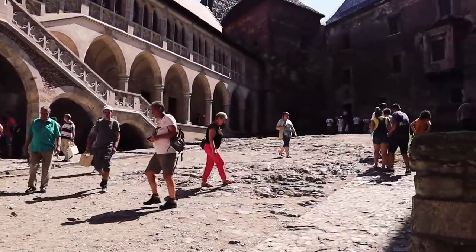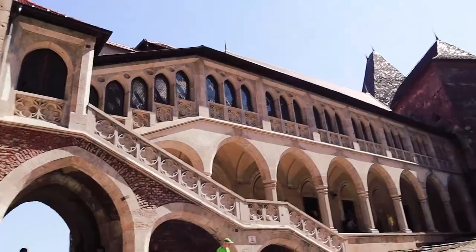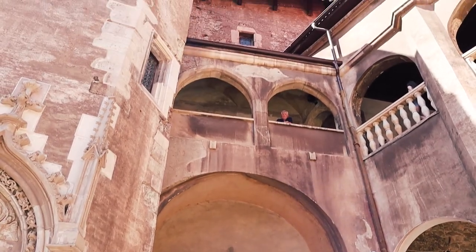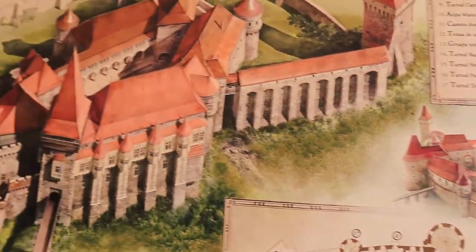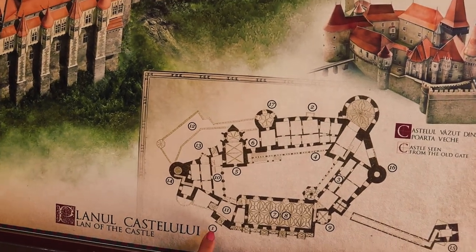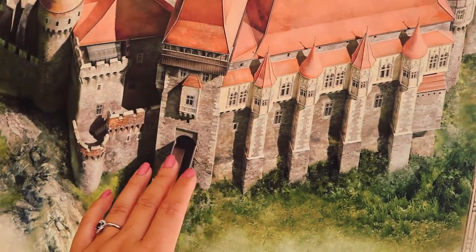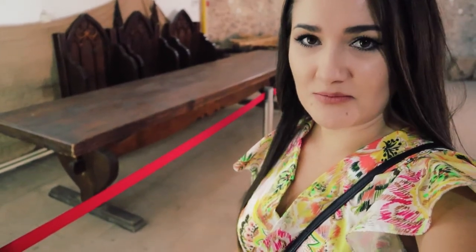It definitely looks very old, and it is — it's around 600 years old. This is the plan of the whole castle, showing how it looks from above. This is the new gate tower, from the place where we entered, and this is the old gate tower. And the first room — what could it be if not the kitchen?